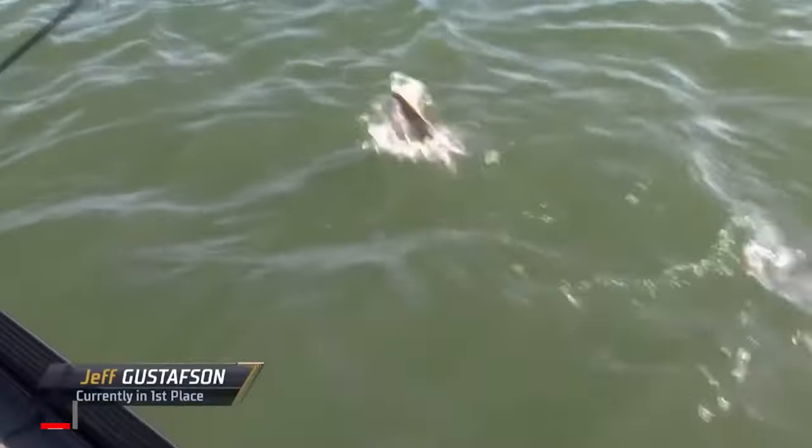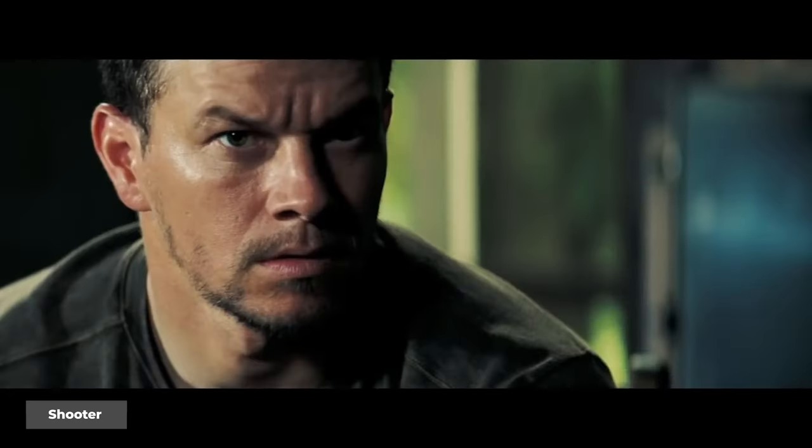The evolution of forward-facing sonar in bass fishing continues, driven by some of the best minds in the game. We've seen it go from brush piles to open water, back to the bank — stumps, trees, rocks, you name it. At the Bassmaster Classic, winner Justin Hamner and runner-up Adam Rasmussen used forward-facing sonar just to pinpoint their casts to cover, using it to be as efficient as possible — maximum efficiency and accuracy.